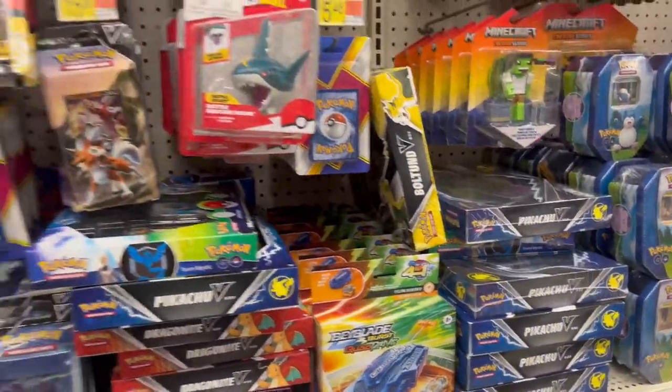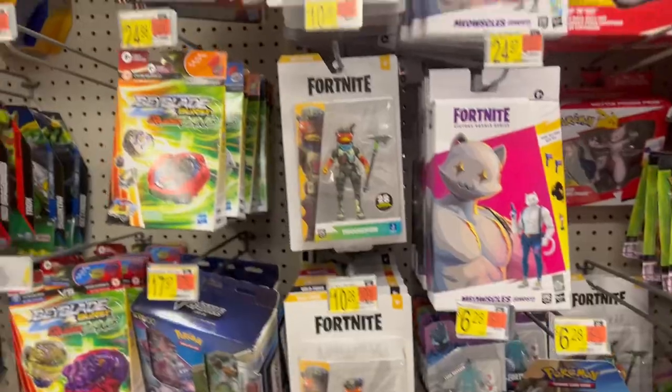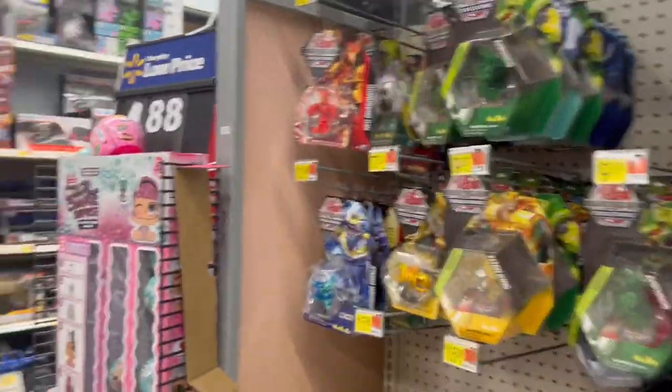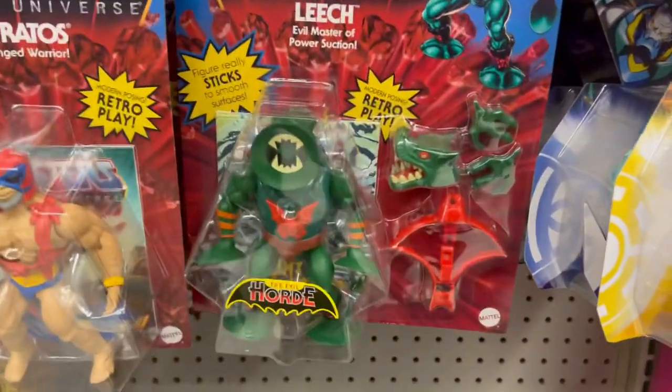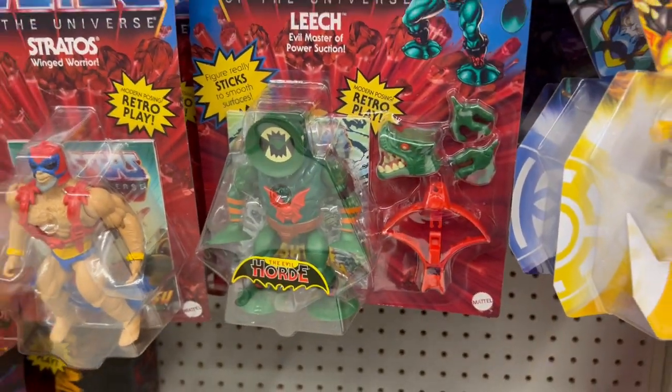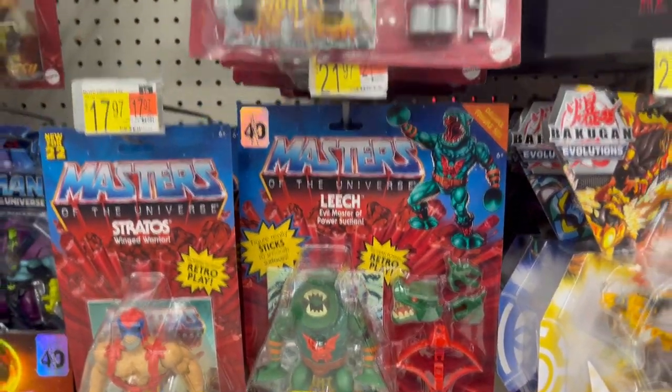I still can't find my V-Max Union versions. There's a Pikachu and I want the Mewtwo V-Union, and I can't find either one.